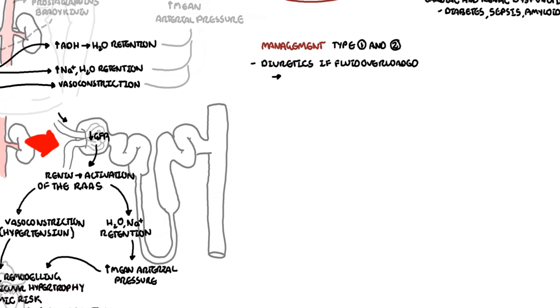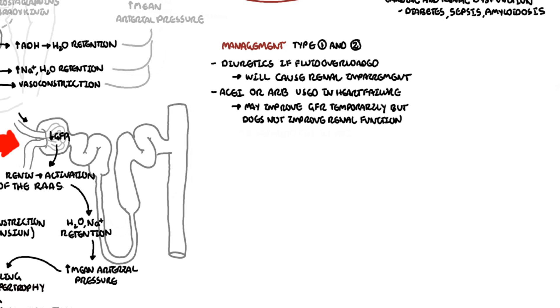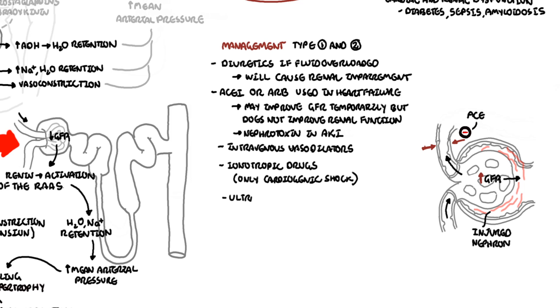In terms of management, diuretics are used if there is fluid overload, but we know they can cause renal impairment. ACE inhibitors or angiotensin receptor blockers are used in heart failure and may improve glomerular filtration rate temporarily, but do not improve renal function technically. They are also nephrotoxic, and their mechanism is that they cause vasodilation of the efferent arterioles, relieving pressure in the glomerulus. Intravenous vasodilators may also help. Inotropic drugs are only used for cardiogenic shock. Ultrafiltration is used for patients with decompensated heart failure who are diuretic-resistant and require fluid to be offloaded.